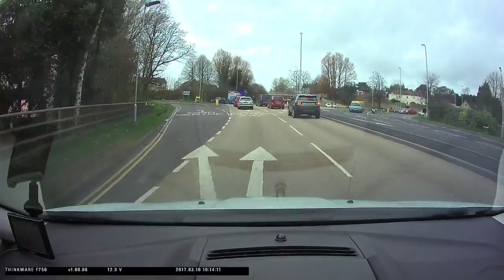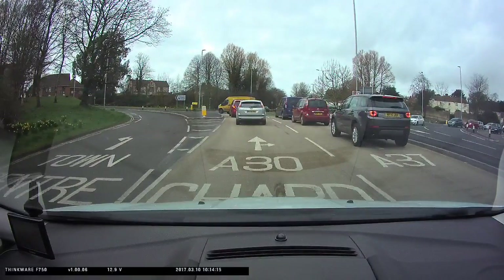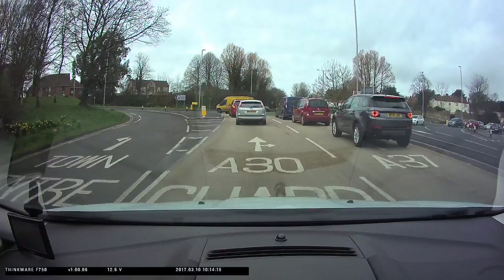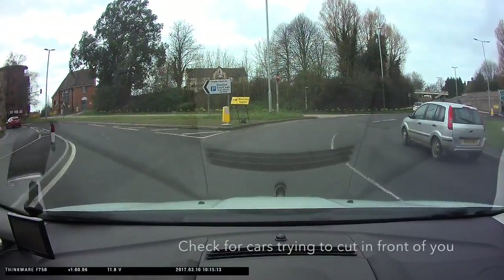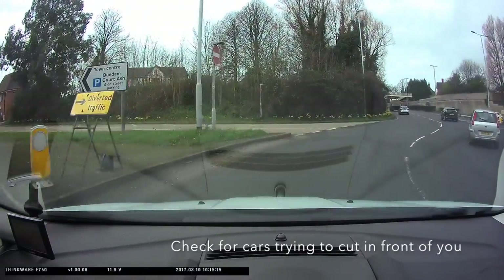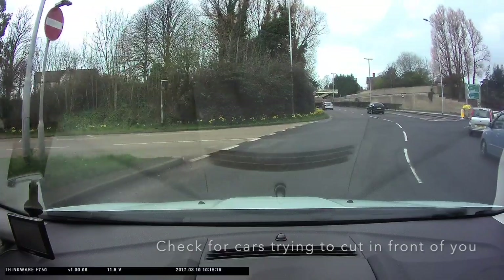Did you notice? You can go right from the middle lane or from the right hand lane. Look at the road markings that confirm this. If you are going to use the furthest left lane, you'll need to stay in the outside lane of the roundabout. Keep checking your right door mirror and be aware of traffic who may try and cut in front of you.